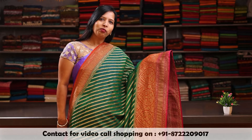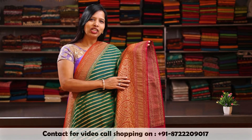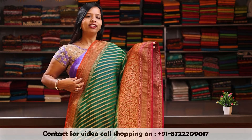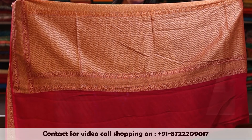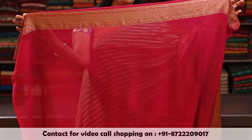Green colour body with a combination of orange and pink antique woven border. And on the shoulder, there is an orange colour border. Here is a rich pallu antique woven with a combination of orange and pink. Here is a plain pink blouse with an antique border.